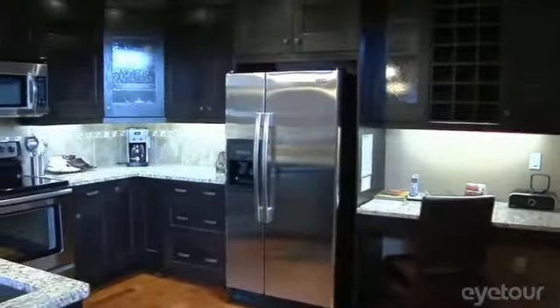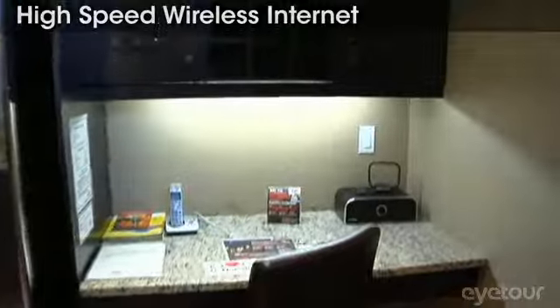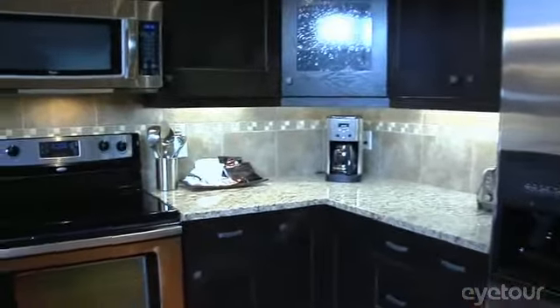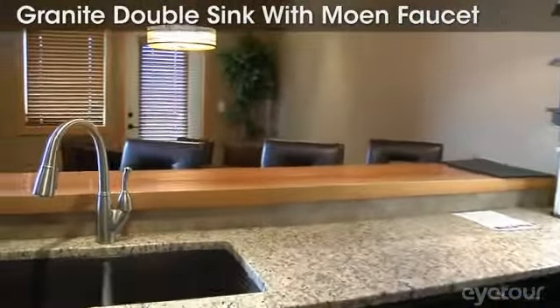You'll want to spend a little time in the gorgeous kitchen area, complete with granite countertops and stainless steel appliances. Hang out at the rock-eating bar with solid fir logs.